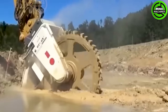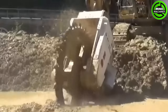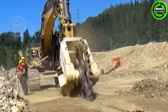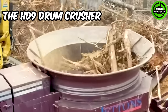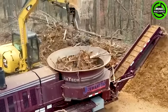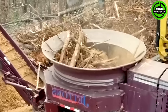If you enjoyed this Heavy Machines video, don't forget to hit that like button and drop us a comment to let us know your thoughts and which machine amazed you the most. The HD9 Drum Crusher is installed on a loader and designed for crushing round wood into processed chips, making it particularly effective for medium-sized round wood processing.